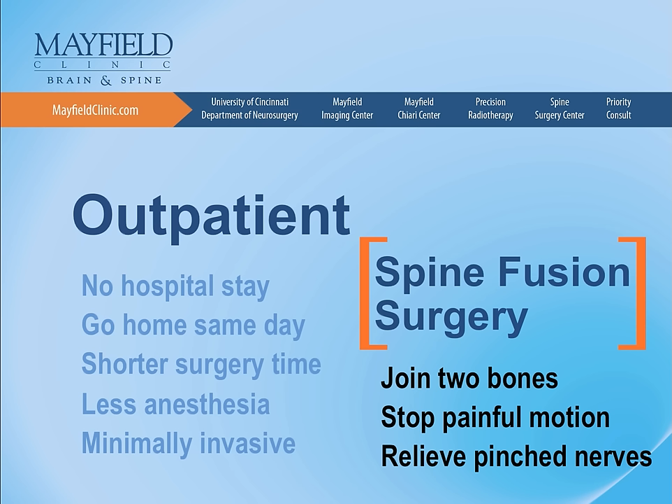We're not talking about other types of surgery in this presentation, such as discectomies or decompressions. We're talking specifically about lumbar spine fusion surgery in the outpatient setting.